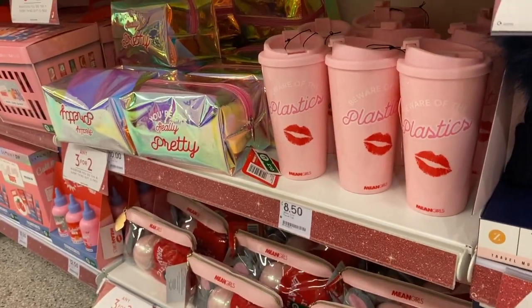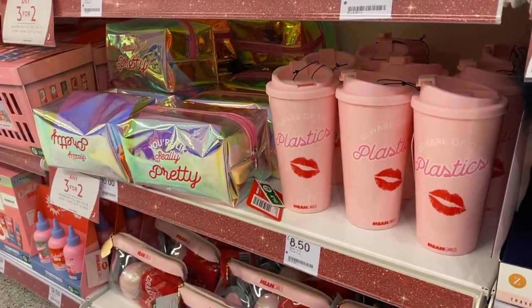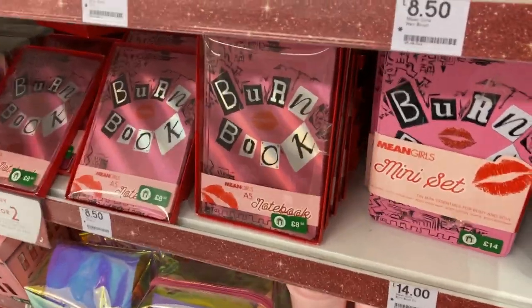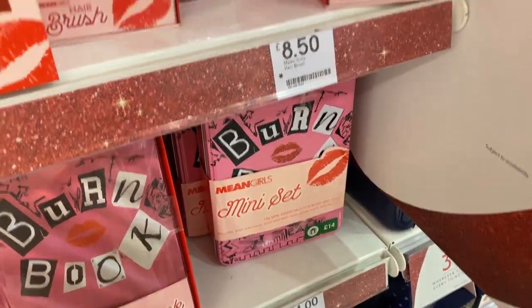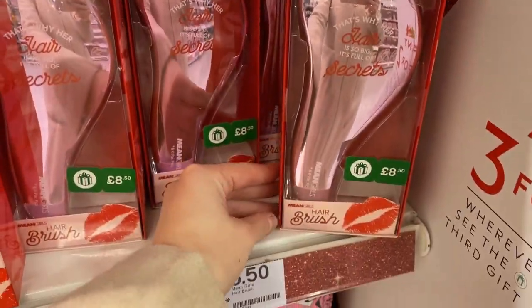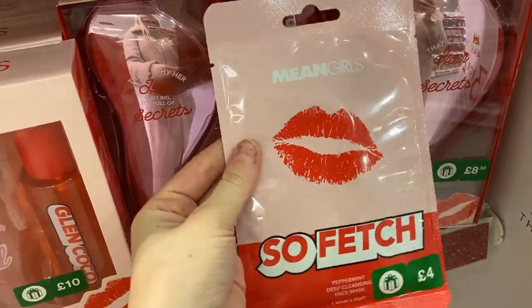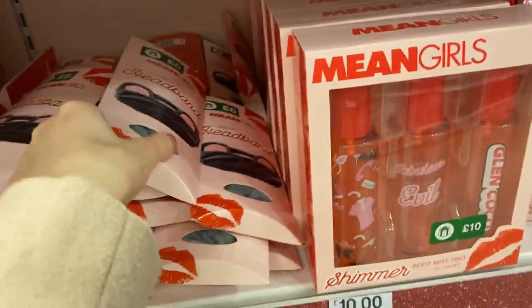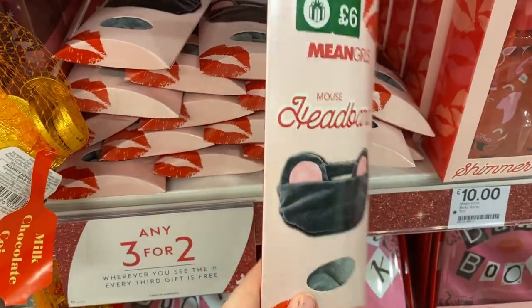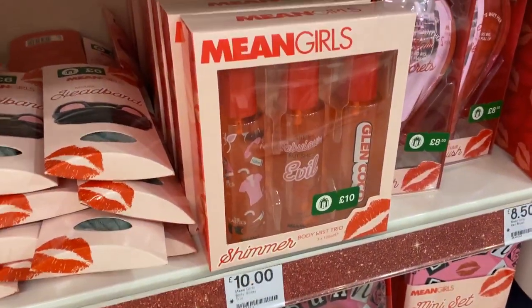They've got some Mean Girls things, again on 3 for 2. There's a Burn Book notebook, a mini set, a hair brush for £8.50, a peppermint face mask for £4, a little mouse headband for £6 — I think that's cute — and a shimmer body mist for £10.